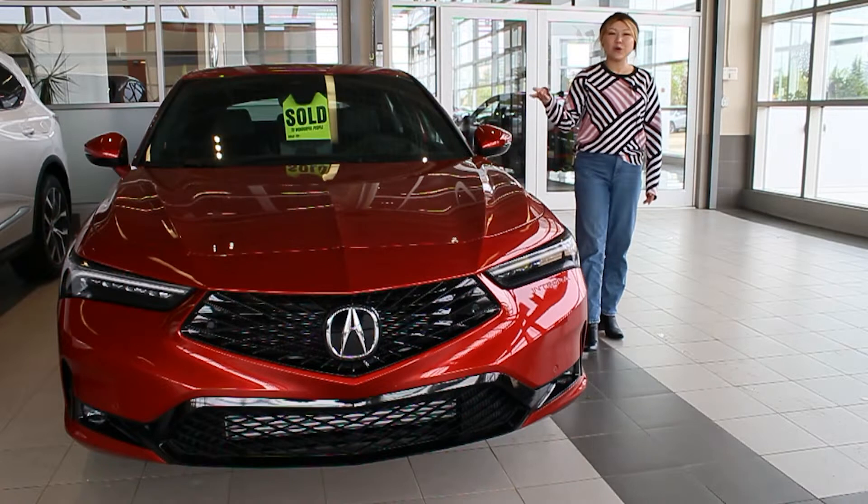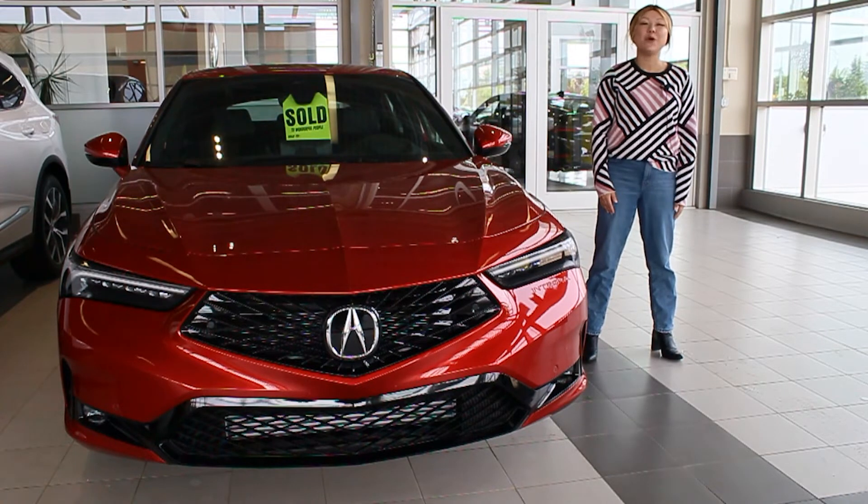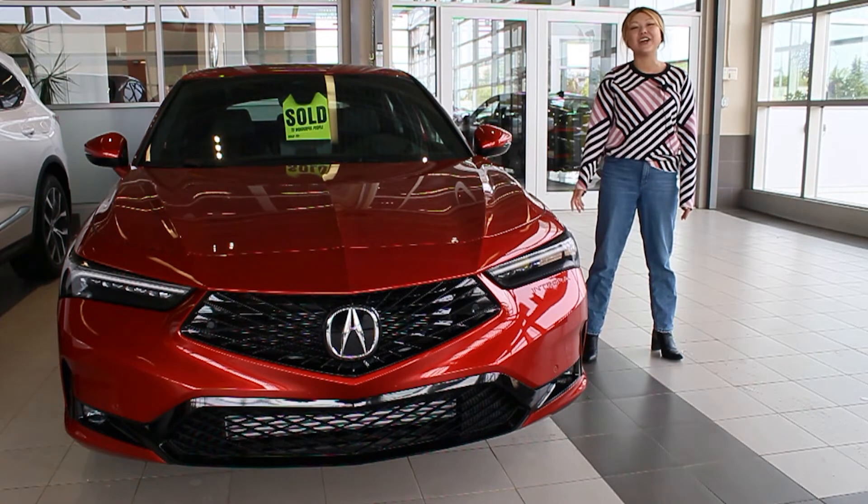Wanting to order your very own 2023 Acura Integra A-Spec? Come on into the dealership, give us a call with any questions or inquiries, or visit our website at westsideacura.com.